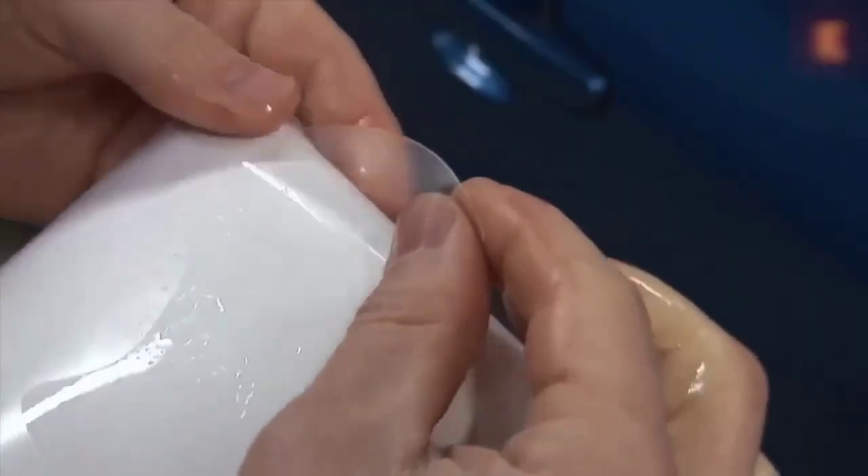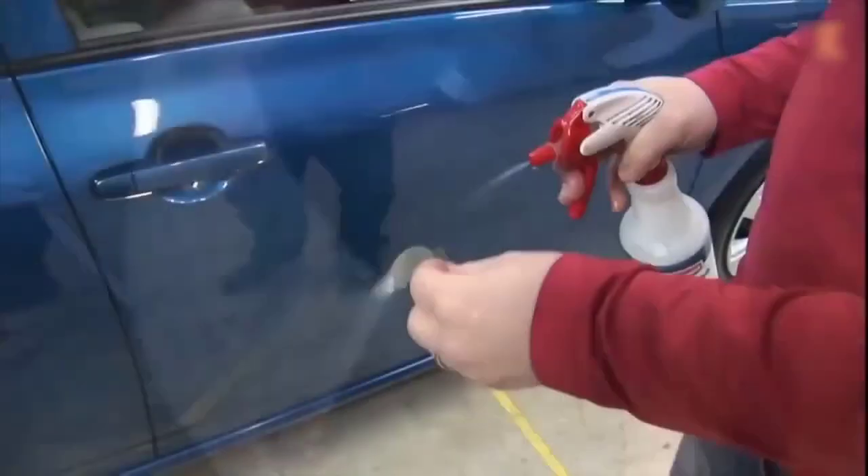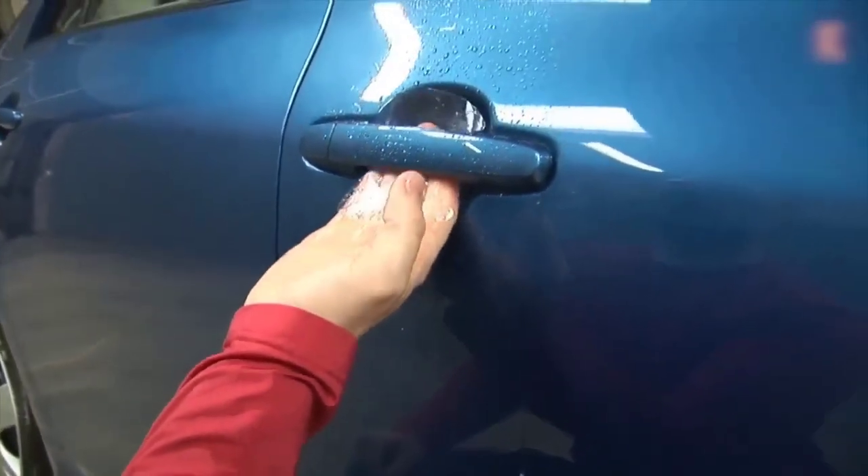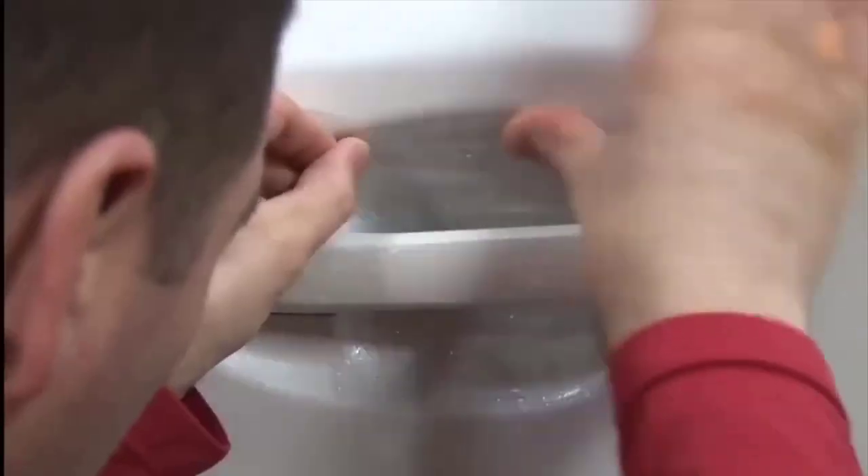Surely many have noticed that almost every used car has a bunch of scratches in the area of the door handle — such scratches spoil the appearance of the car and are quite problematic to polish because of poor access. To avoid these scratches you can buy ready-made sets of armor film on AliExpress, which are cut out for your specific car. They are easy to stick and protect the paintwork from damage — on the product page there is a choice for almost all makes of cars.